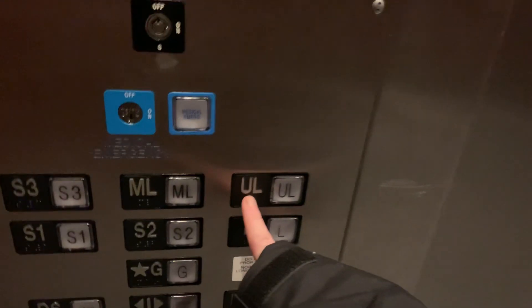Here are the fixtures and there's the foam. 150 feet per minute, 10,000 pounds. Let's take it up to the upper level and listen to the motor.